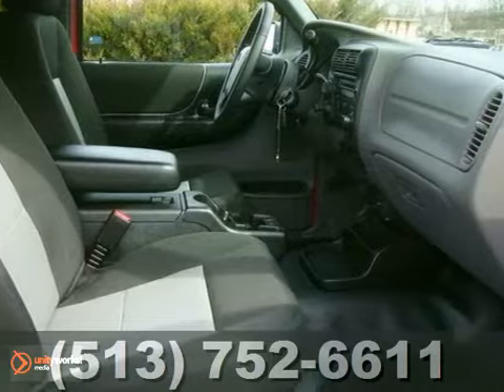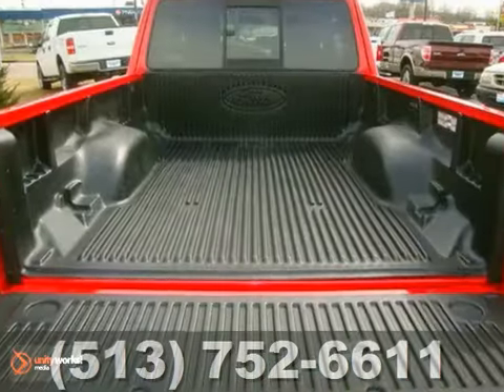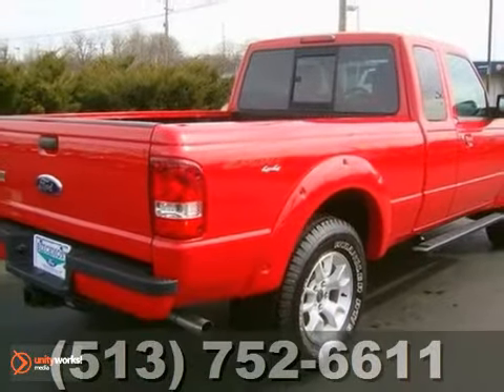If you demand a lot from your truck, you're going to love the Ranger with its superb handling, excellent fuel economy, and rock-solid build quality. Come on in today and see it for yourself.